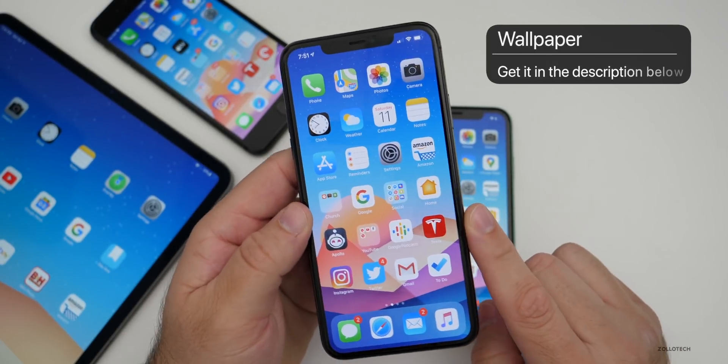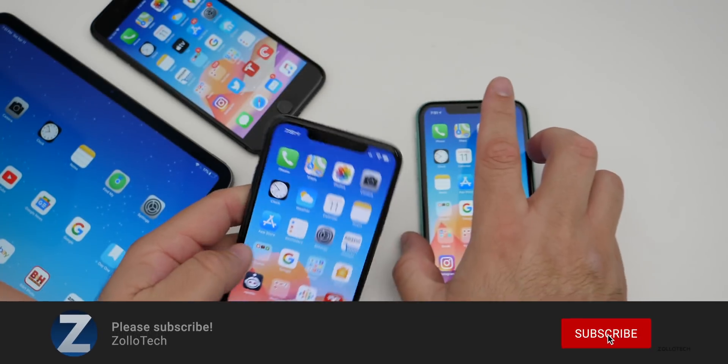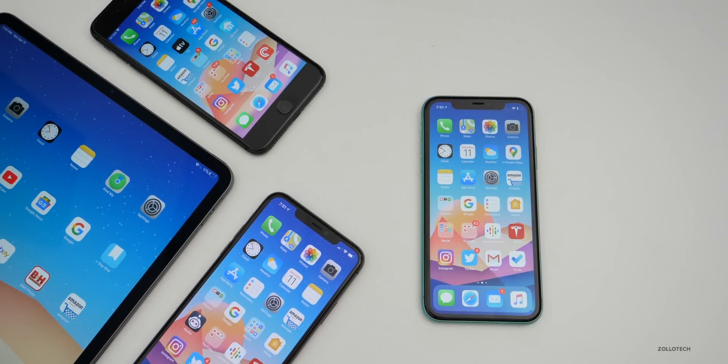That's it for iOS 13.4.1 and iOS 13.4.5 beta 1. Hopefully we'll see some real stability with the next updates and especially with iOS 14. If you'd like to get your hands on this wallpaper, I'll link it in the description as always. If you haven't subscribed already, please subscribe, and if you enjoyed the video, please give it a like. Thanks for watching. This is Aaron — I'll see you next time.